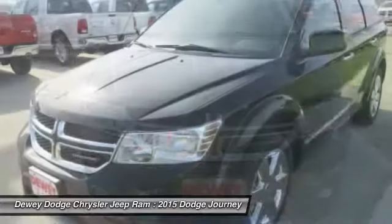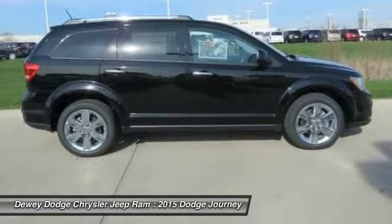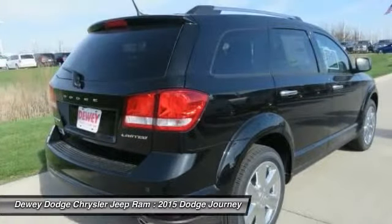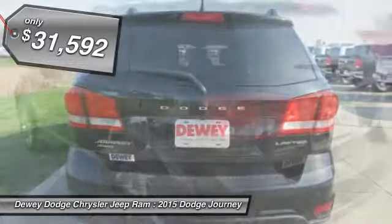The Journey's optional third-row seat, along with innovative features like a chilled beverage cooler and in-floor storage bins, make it a good and affordable alternative to a traditional minivan, priced below $35,000.